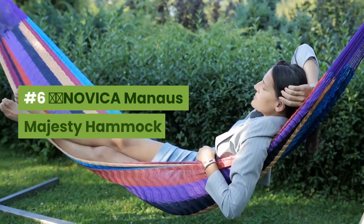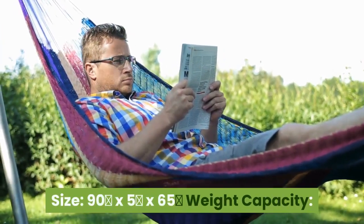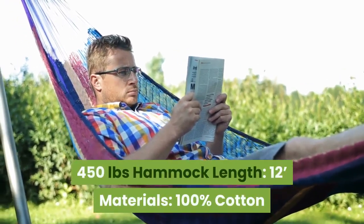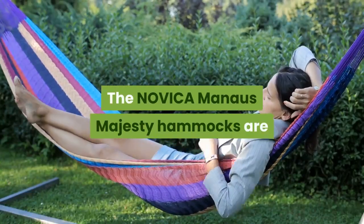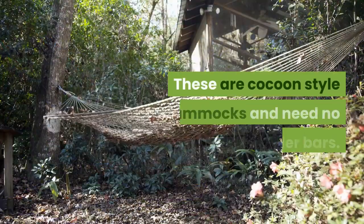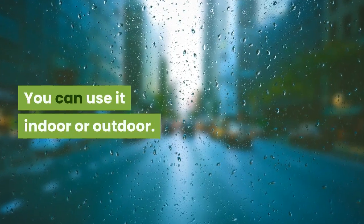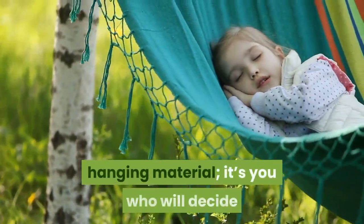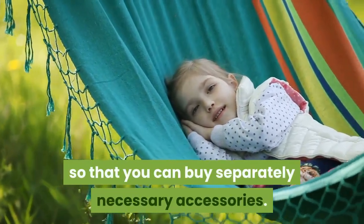Number 6: NOVICA Manaus Majesty Hammock. Size: 90 x 5 x 65 inches. Weight capacity: 450 pounds. Hammock length: 12 feet. Material: 100% cotton. The NOVICA Manaus Majesty hammocks are awesome, stylish, handmade fringe hammocks. These are cocoon-style hammocks that need no spreader bars. You can use them indoors or outdoors and sleep in them every day. This hammock does not come with hanging hardware, so you decide where and how to hang it and purchase the necessary accessories separately.